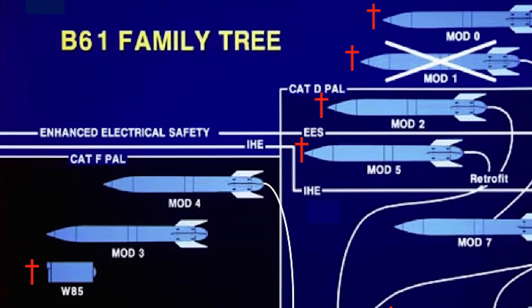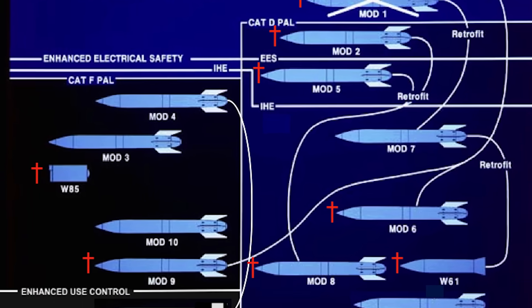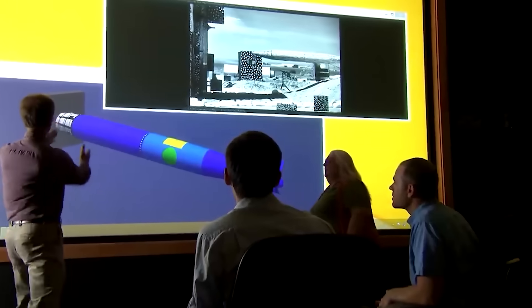Those older yields were known to reach at least as high as 340 kilotons, and according to some reports, maybe even as high as 400. It stands to reason that some of these older bombs may still be in the stockpile, and if so, the F-35 may be able to deliver them as well, though any such certification has not been publicly disclosed.